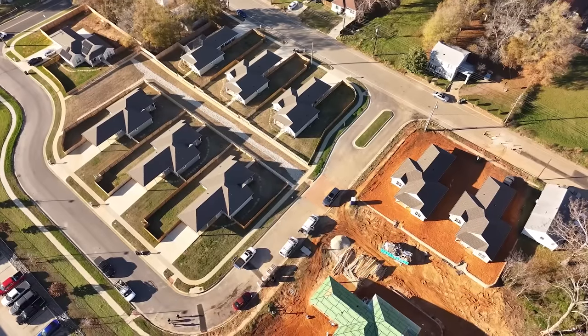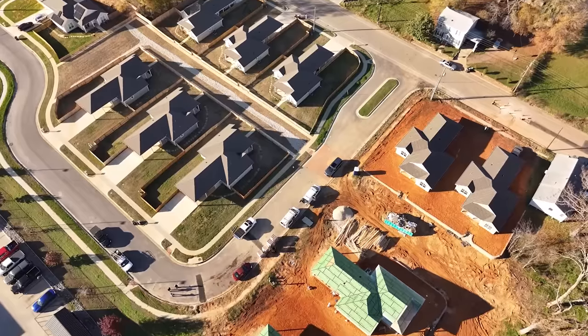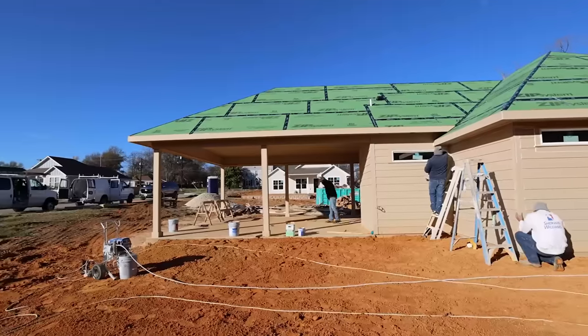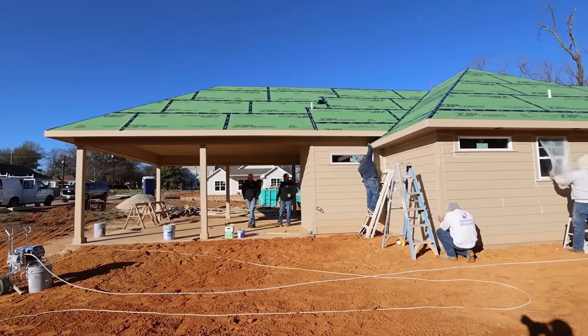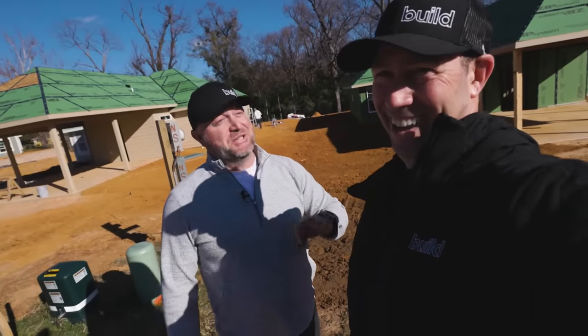All right, Josh McAlpine. What are we looking at here? This is phase two of an 11-house development. Over on the other side, we built seven already and they're almost all sold — just two more left. But this one we just constructed, and this is the most energy efficient home in Smith County, legitimately.